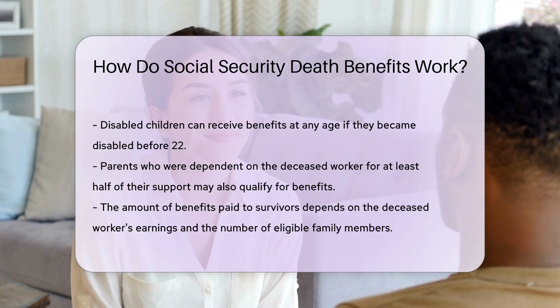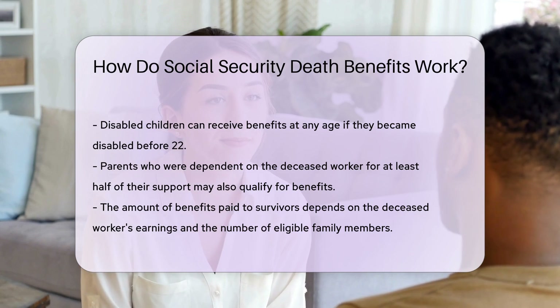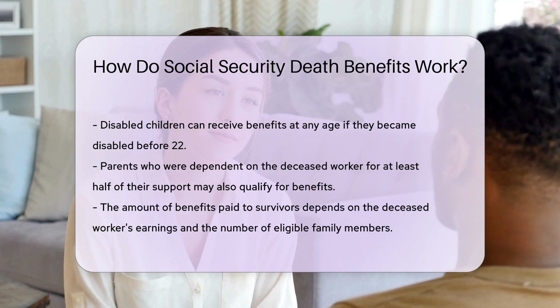Parents who are dependent on the deceased worker for at least half of their support may also qualify for benefits. The amount of benefits paid to survivors depends on the deceased worker's earnings and the number of eligible family members.